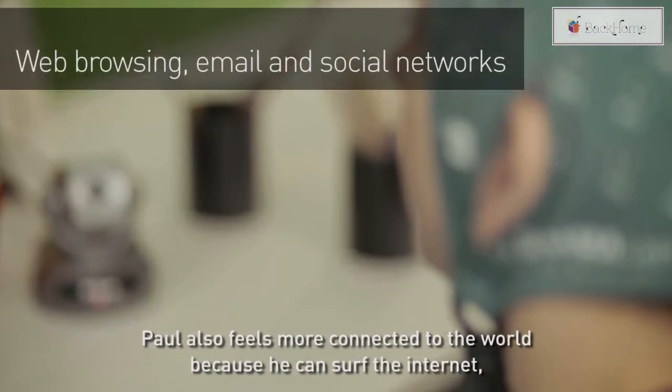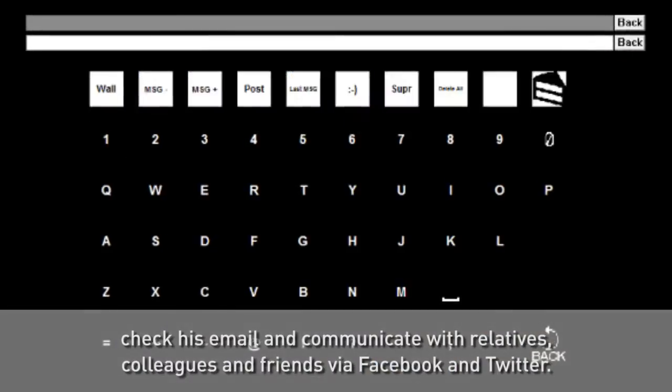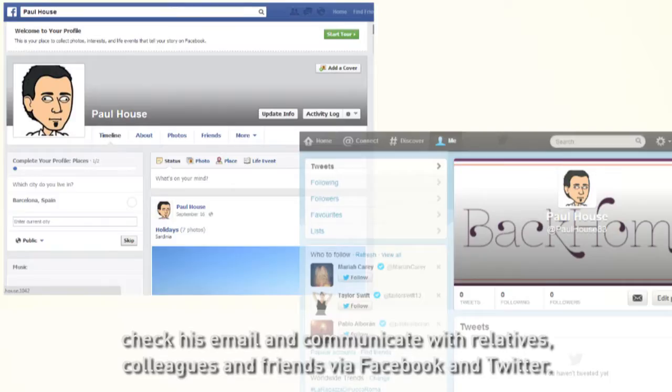Paul also feels more connected to the world because he can surf the internet, check his email, and communicate with relatives, colleagues, and friends via Facebook and Twitter.